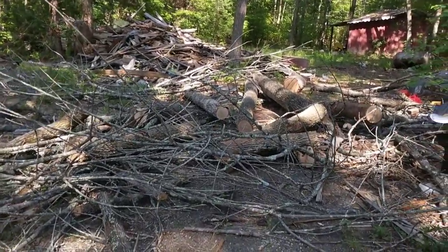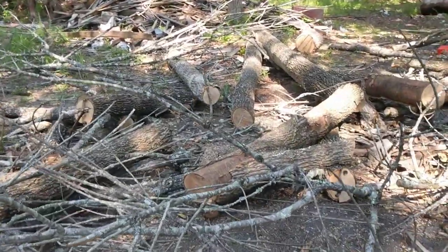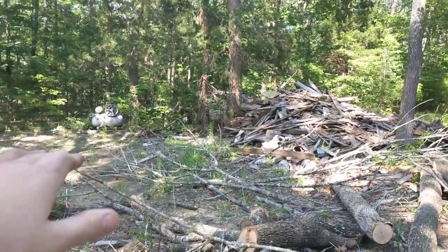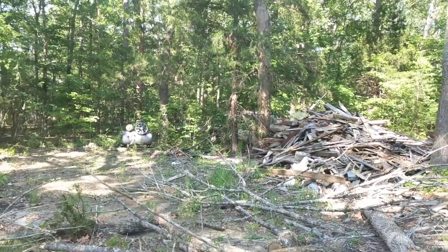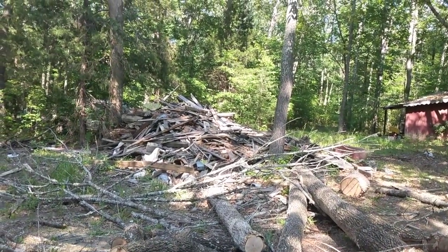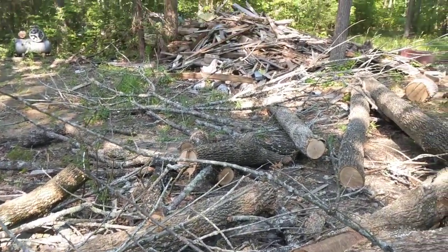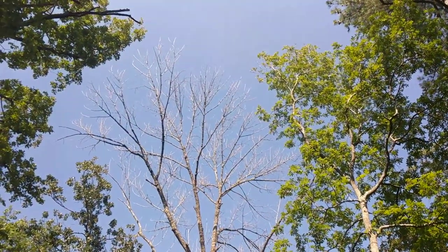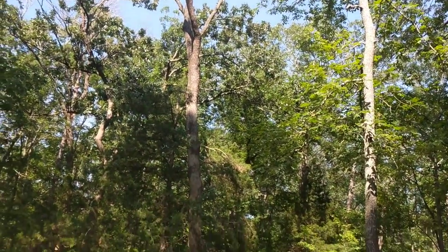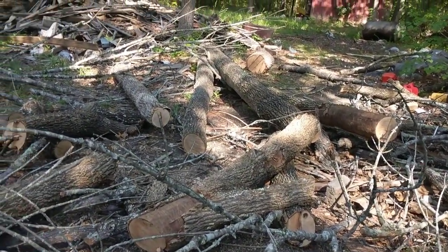And then the last little tidbit — I know I keep saying that but I keep seeing other things I want to video. This was the shop, this is where it lived. That's the pile of wood where I used to do my videos. This is a tree that had died. Got one more dead up there that still has to come down, but it's more vertical than this one was, so less of a problem.